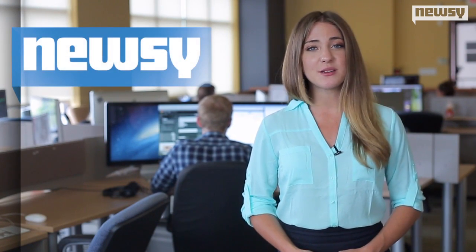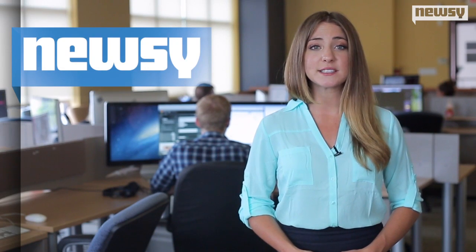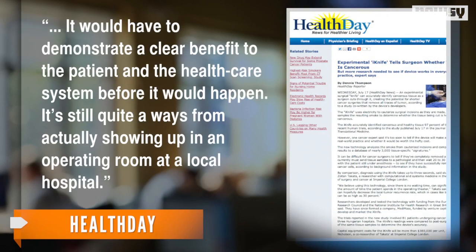A doctor from the American Cancer Society told Health Day more tests are needed before the device can become commercially available. It would have to demonstrate a clear benefit to the patient and the health care system before it would happen. It's still quite a ways from actually showing up in an operating room at a local hospital.